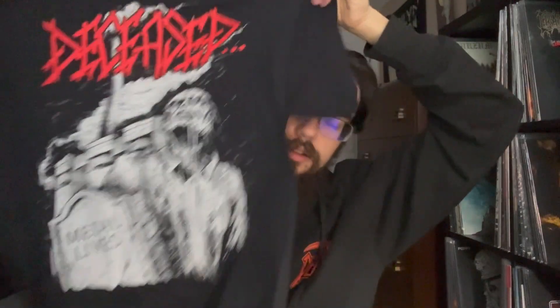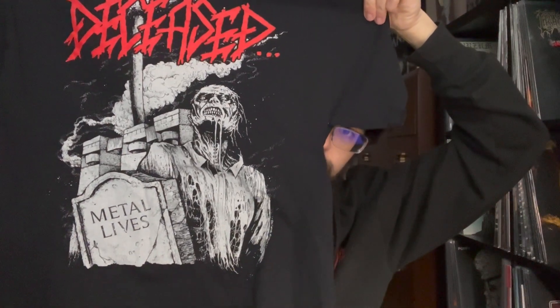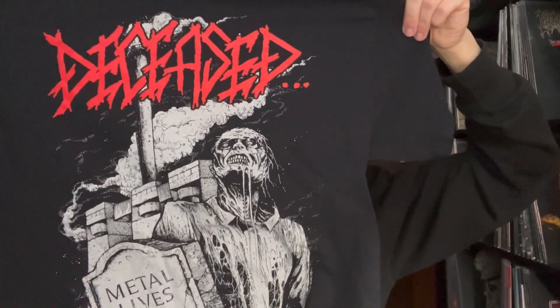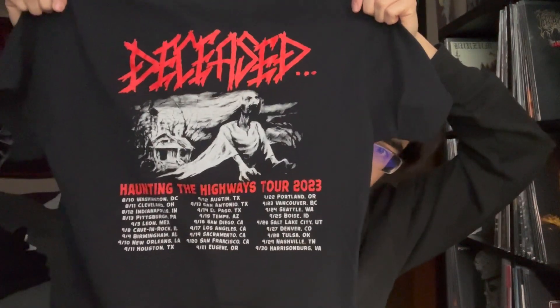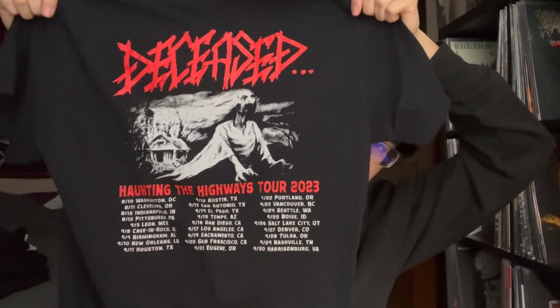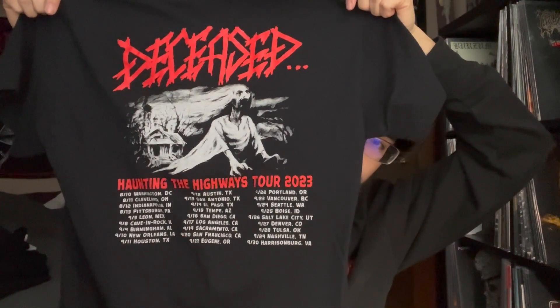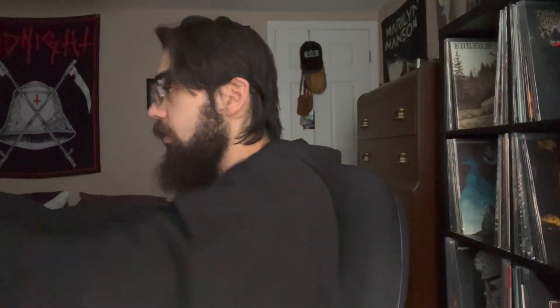Moving on we have Deceased — another band I'm very happy I got to see live this year for the very first time. Love the front art, it's like in front of a factory, black and white, metal lives. On the back there's a whole other artwork — some ghoul or ghost that looks straight out of Scary Stories to Tell in the Dark — plus the entire tour dates. Very good show; they played a lot of stuff off Luck of the Corpse, which I was very happy about.